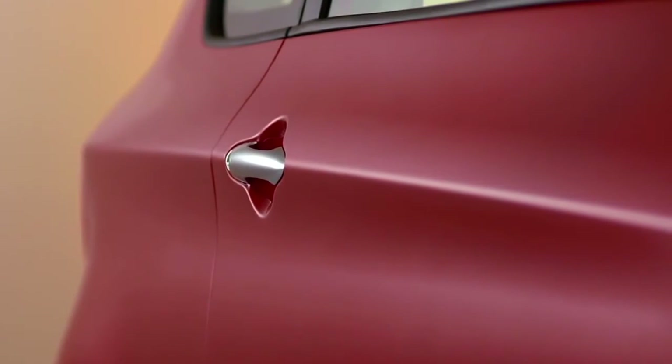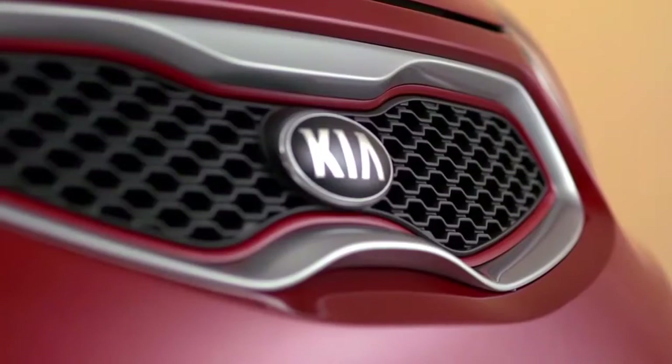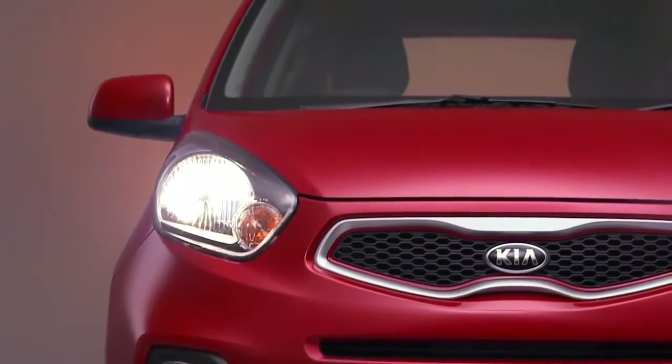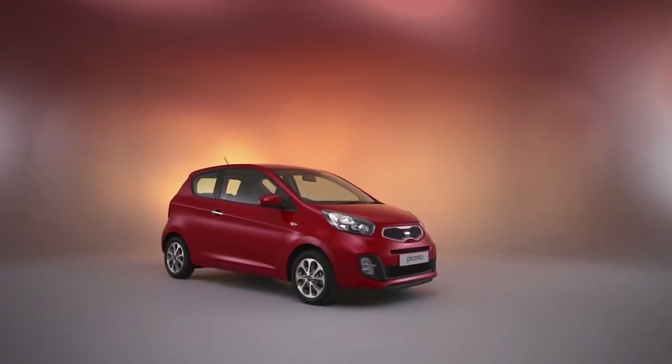Stylish chrome exterior door handles, 14-inch alloy wheels, front fog lights, and a striking black tiger-nose grille with red trim give the city an eye-catching look. Available in a choice of blaze red or bright silver metallic colours, it's a car to be noticed in.